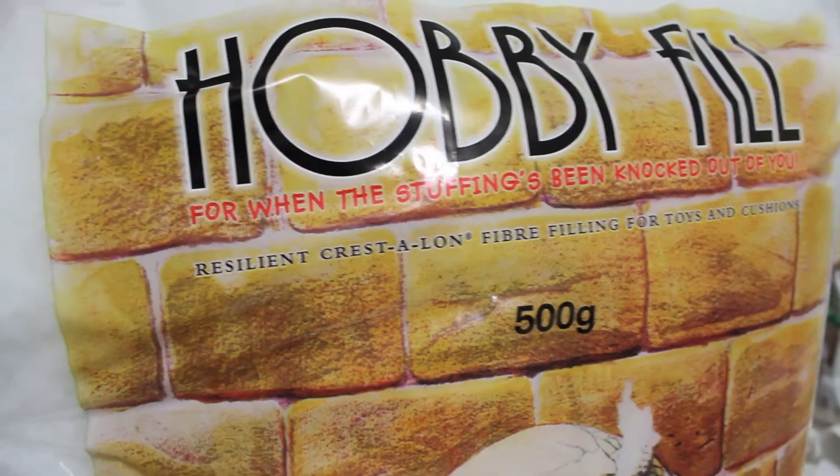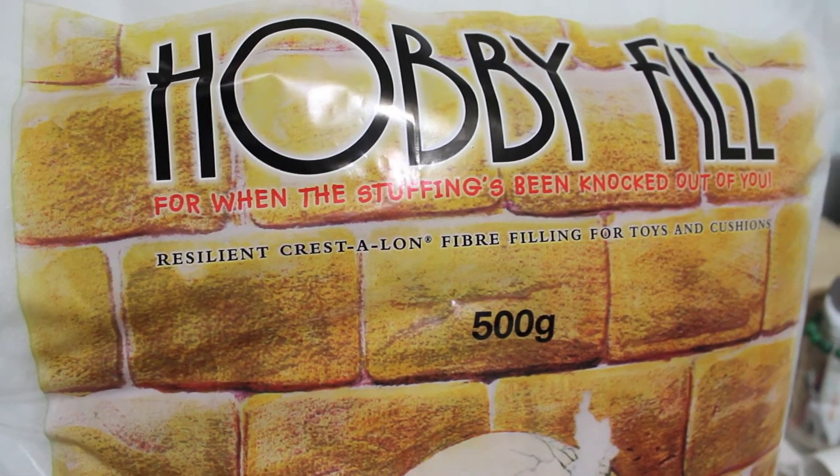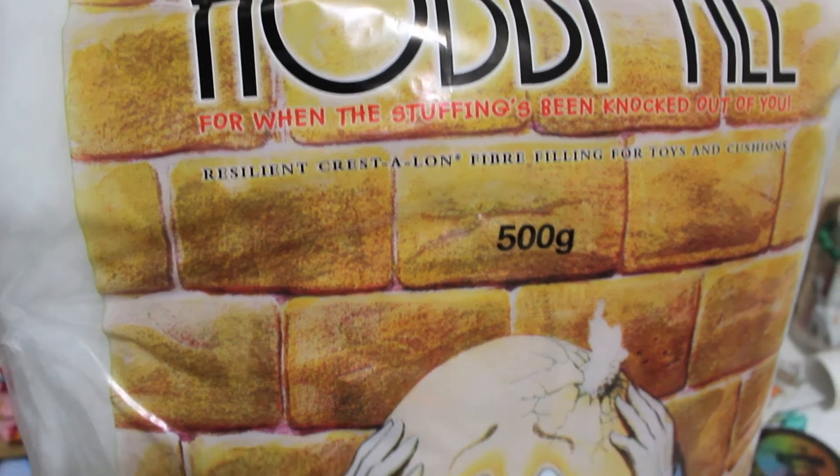And finally, I got a big bag of hobby fill — that's the stuffing you use for stuffed animals and softies and things. I've got a big 500 gram bag of that because I have some other tutorials coming up: making a fin pillow and a jake pillow and maybe a couple more. They're all still in the designing process, but I'm very excited to get them finalized, filmed, and uploaded so you can watch and make them yourself.